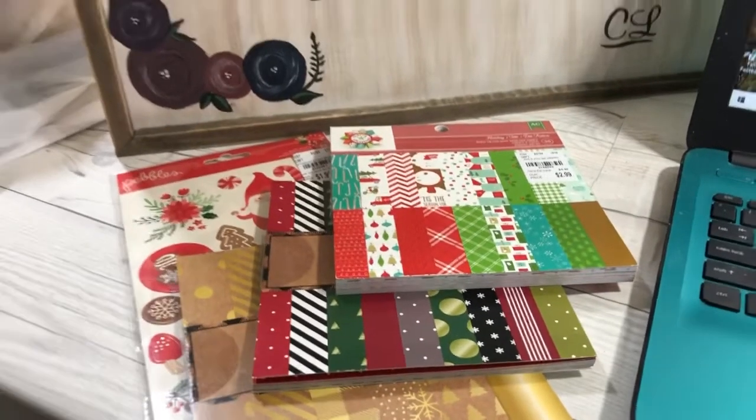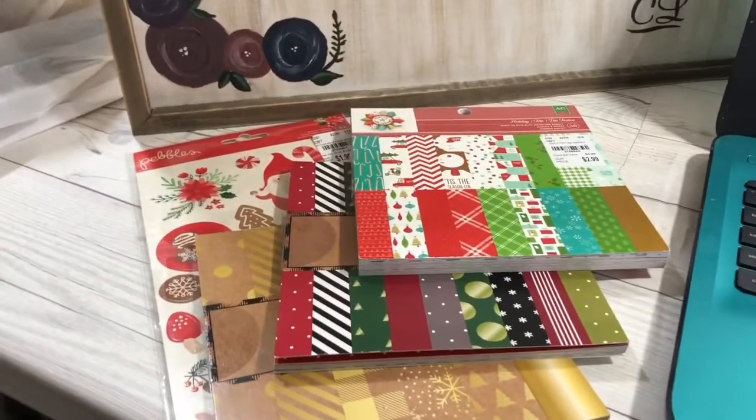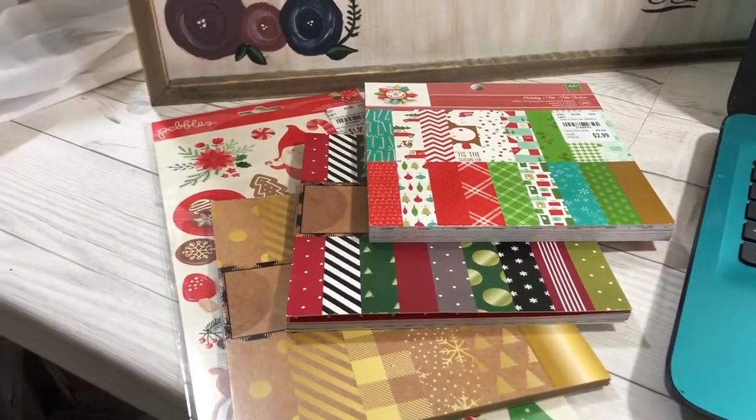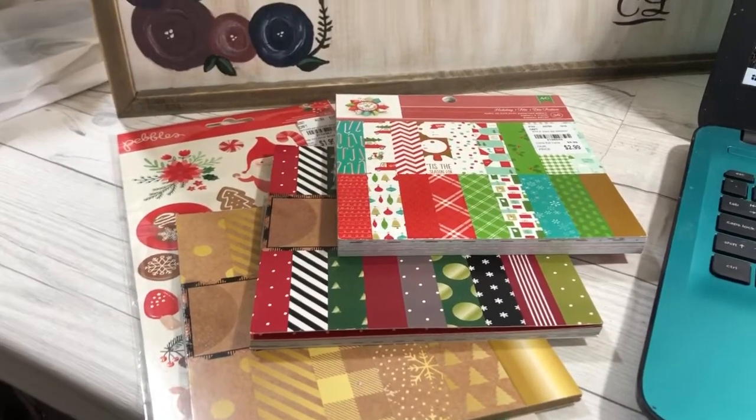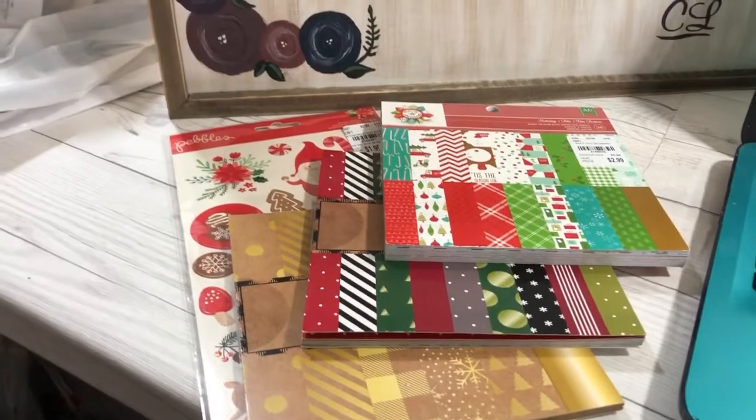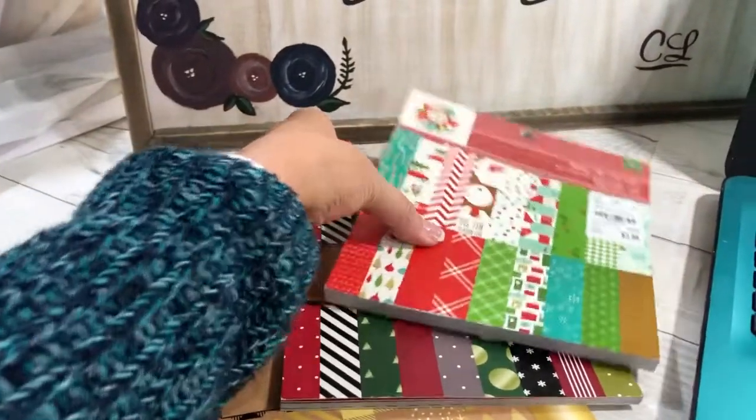Hey guys, it's Cindy A. Lewis here and it is time to pick the winner of the hidden giveaway from the Tuesday Morning haul that was on November 14th. I'm so excited to pick a winner!